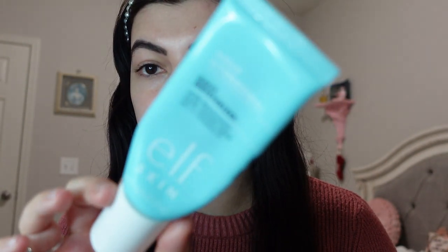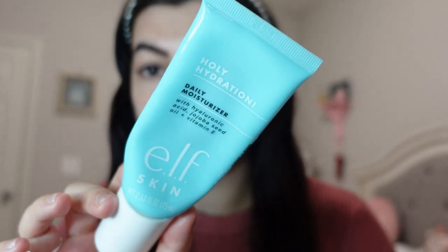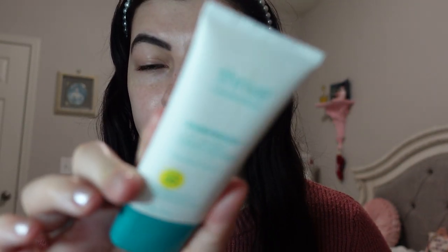I also used the ELF Skin daily moisturizer — this is the Holy Hydration. This is so good. I loved their previous daily moisturizer; this one has kind of a new packaging, maybe a new formula, but still an amazing product. I did go in with that as well.